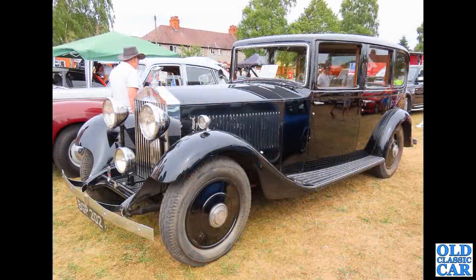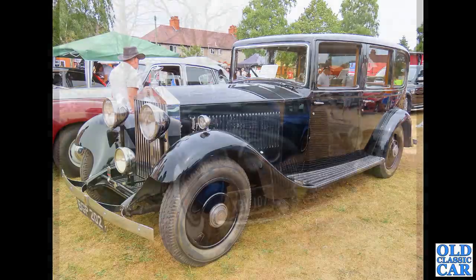Back down to Wem, the Vehicles of Interest show. BGP 202 - this particular Rolls-Royce was registered in August 1934. A very impressive-looking pre-war Rolls-Royce saloon. I like that a lot - lovely interior if I remember correctly as well.